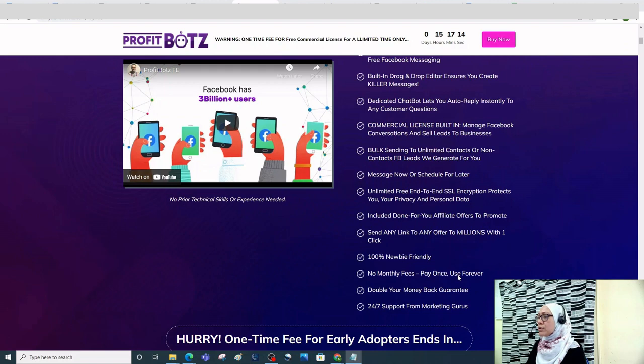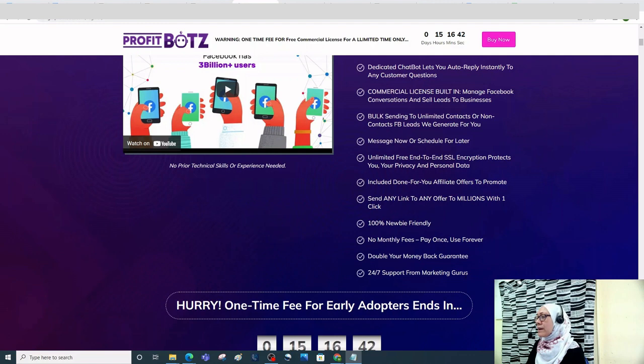It has built-in Facebook SMTP servers and IPs for unlimited free Facebook messaging. There's a built-in drag-and-drop editor to create killer messages, a dedicated chatbot that auto-replies instantly to customer questions, and a commercial license built in that lets you manage Facebook conversations and sell leads to businesses.